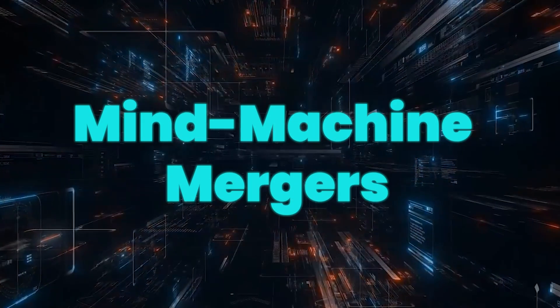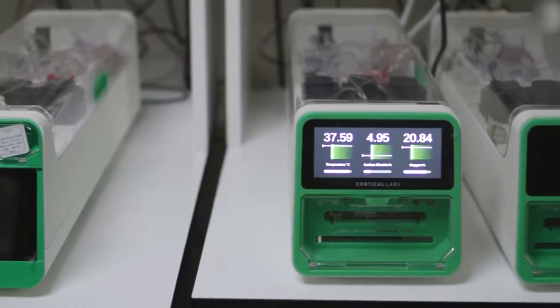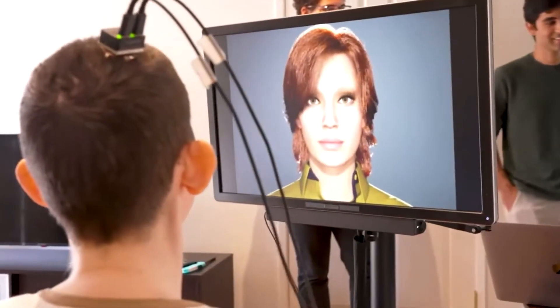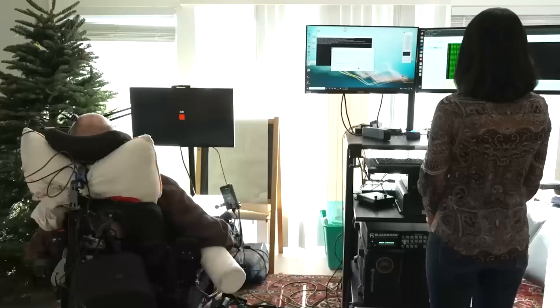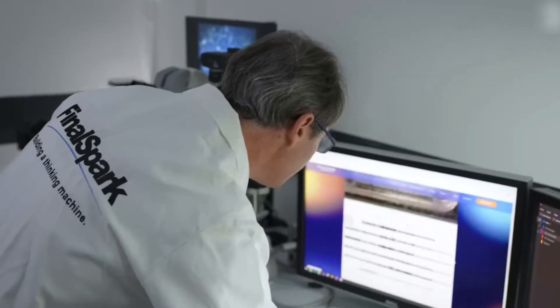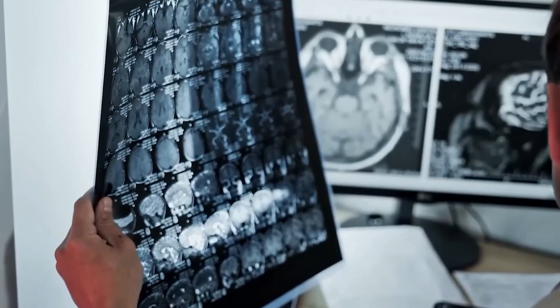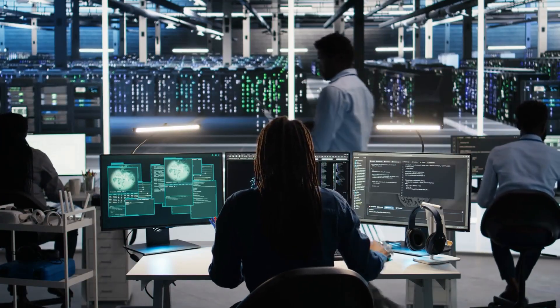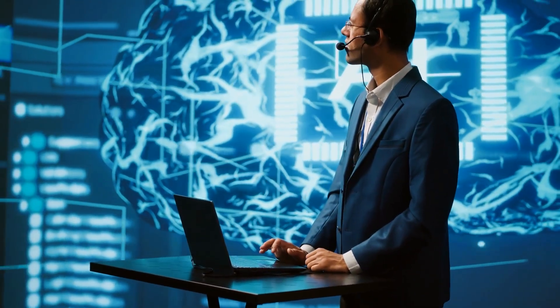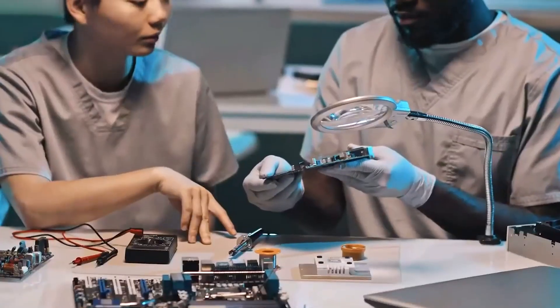Alongside biocomputing, brain-computer interfaces — BCIs — are also evolving fast. Neuralink, founded by Elon Musk, recently conducted its first human brain chip implant, aiming to help people with paralysis control digital devices through thought alone. Initial trials show promise, with an early volunteer reportedly moving a computer cursor using only their mind. But while Neuralink focuses on interpreting human thoughts, biocomputers like CL-1 explore how machines might develop thought-like processes of their own. Instead of the brain talking to the machine, the machine becomes the brain.